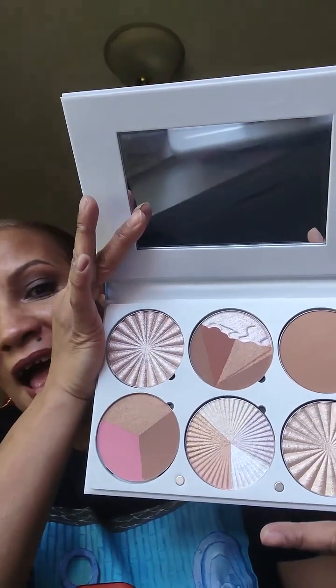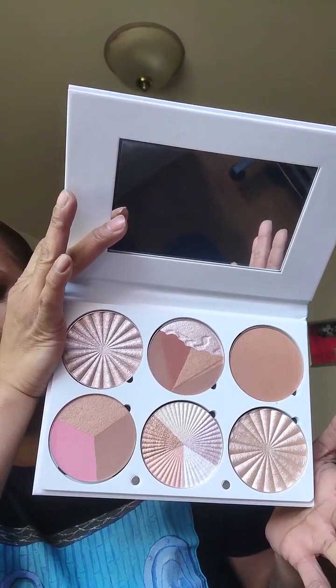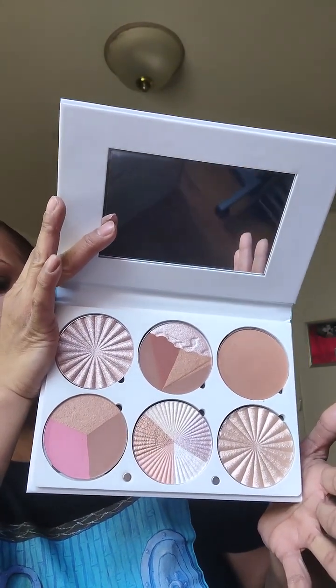The last item in the box — this is badass! Look, this is so good. It's from Ofra — it's the Under Glow palette. Just this alone makes the whole box worth it. Oh my god, let me take out the protective cover — look at this! Can you say anything? I'm beyond speechless.